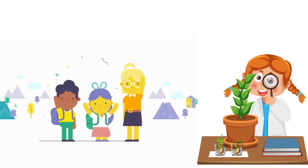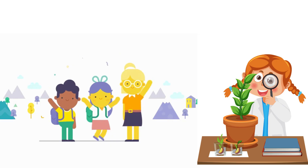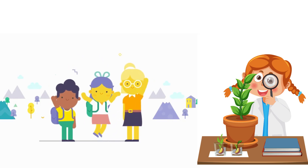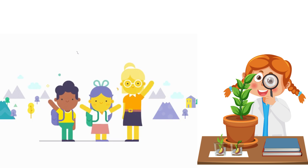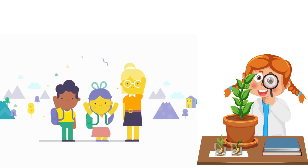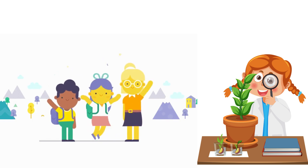Wow! Science is so amazing. We learned so many fun facts today. Keep asking questions and exploring the world around you. See you next time for more exciting science fun. Bye-bye!